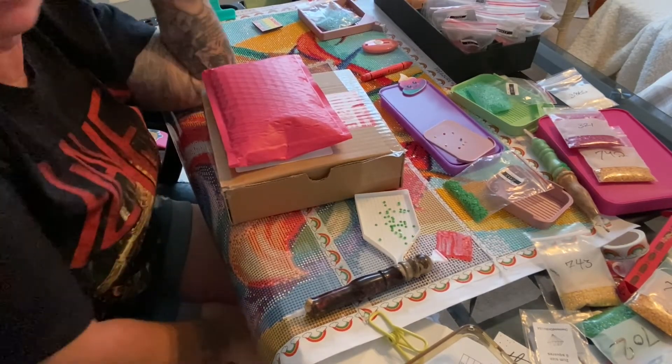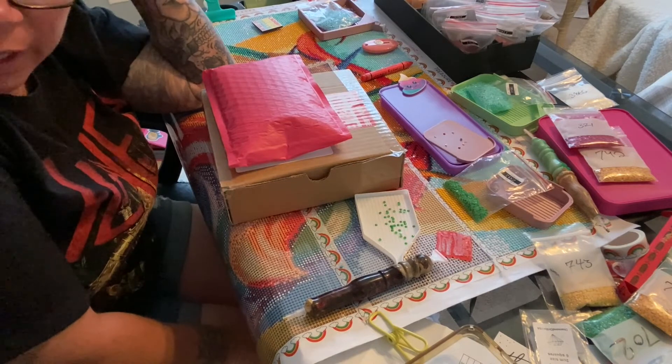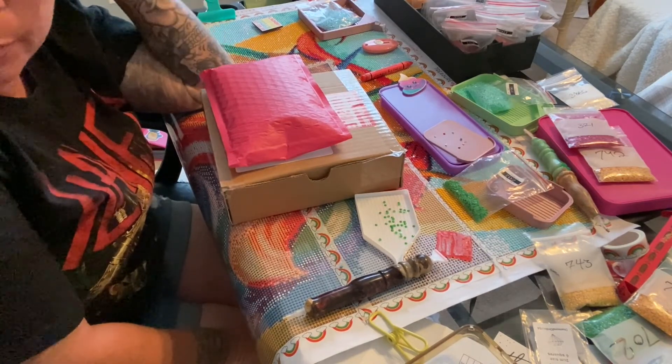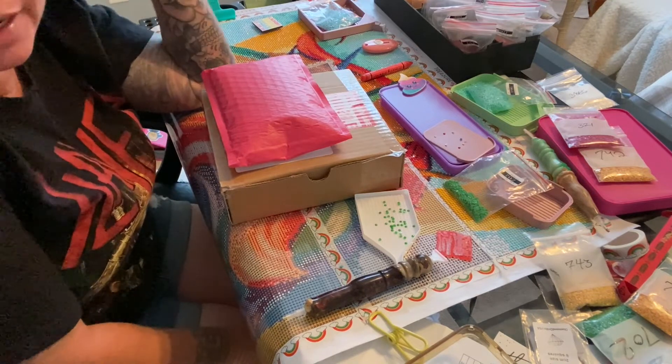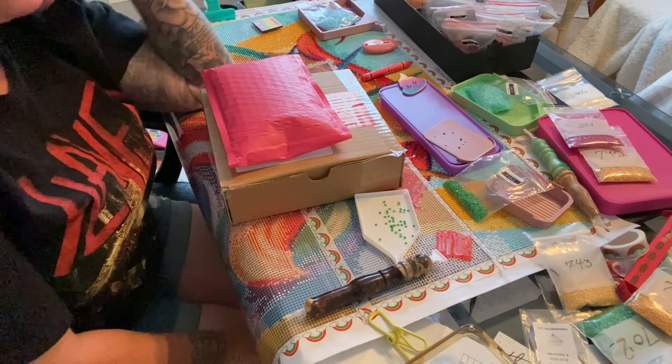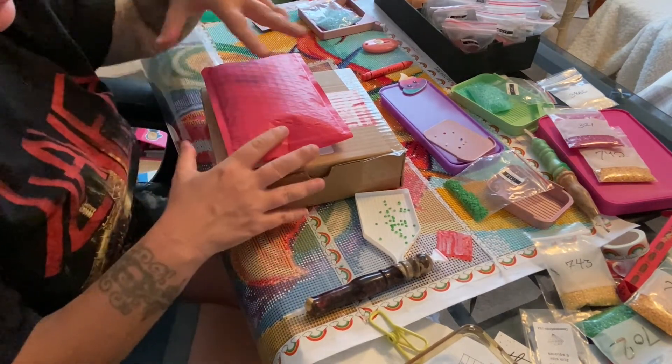Hey everyone, it's Miranda from Diamond Painting with the Besties. I hope everyone is doing well today. If you're new to the channel, thanks for stopping by - I hope you'll consider subscribing. If you've been back before, thank you for coming back to see me. Today we have a whip and chat, but I also have some very special mail to share with you guys.